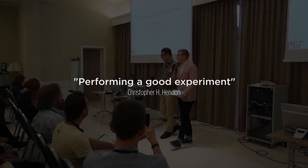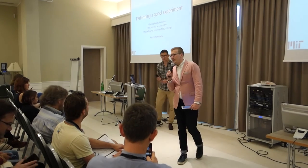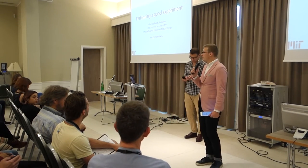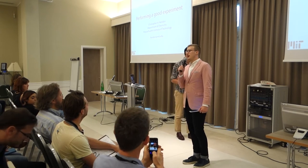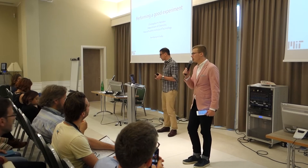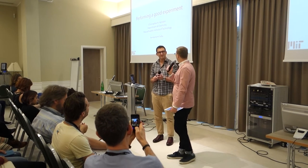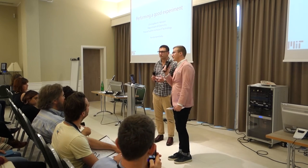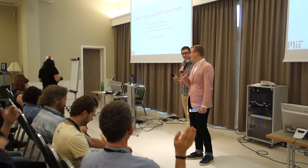Our first speaker of the day was kind of introduced already yesterday. He got his PhD in Computational Chemistry at the University of Bath and he's now a post-doctoral scholar at MIT. He's going to talk today a little bit about how do you perform a good experiment. So please give a warm welcome to Mr. Chris Henderson.